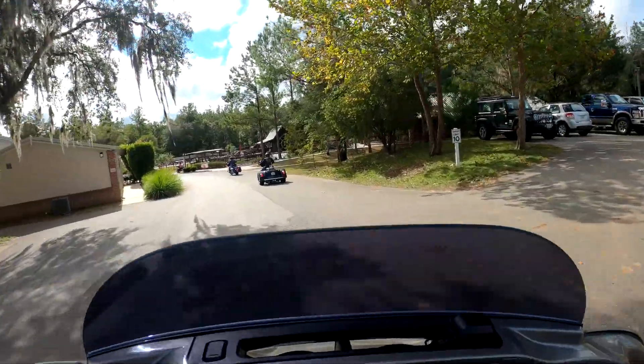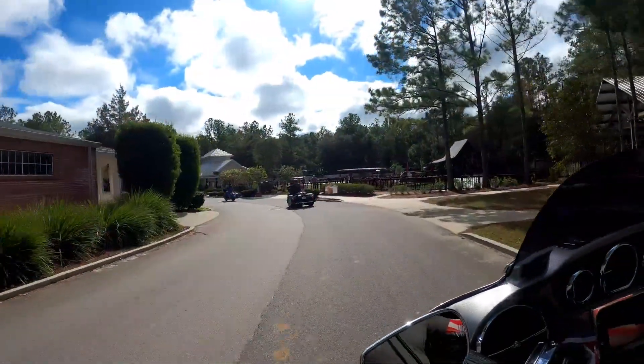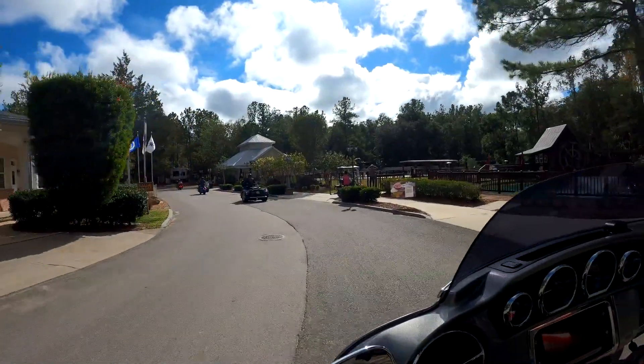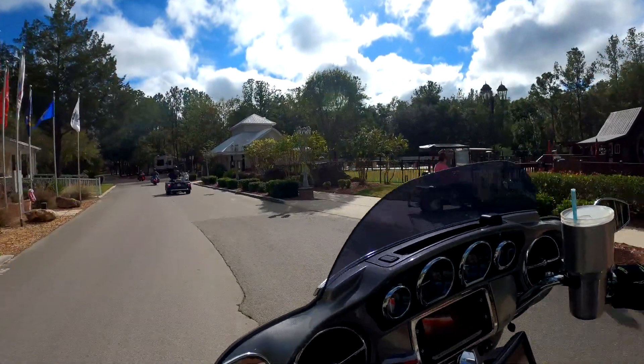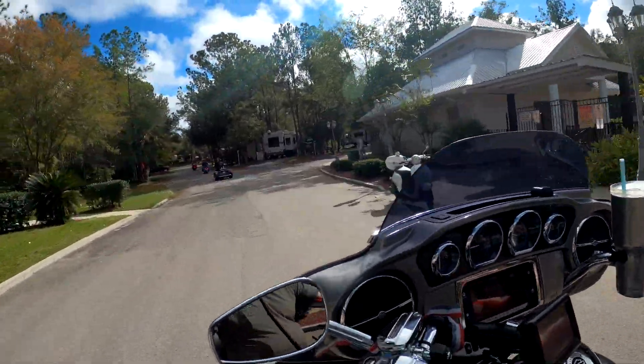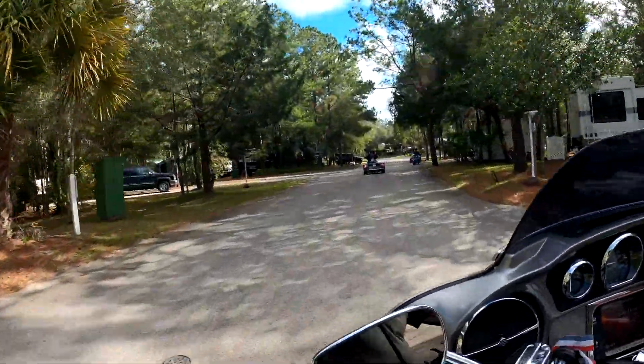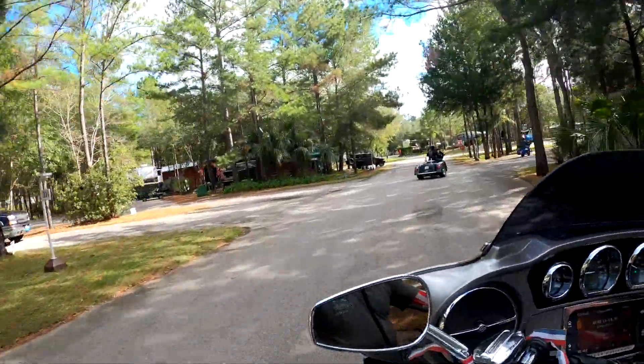We're leaving The Crossing here in Williston, going by the clubhouse, pavilion, the pool, everything. It's a pretty nice day, but we do know there's a chance of rain later on this afternoon. So here we're taking off.